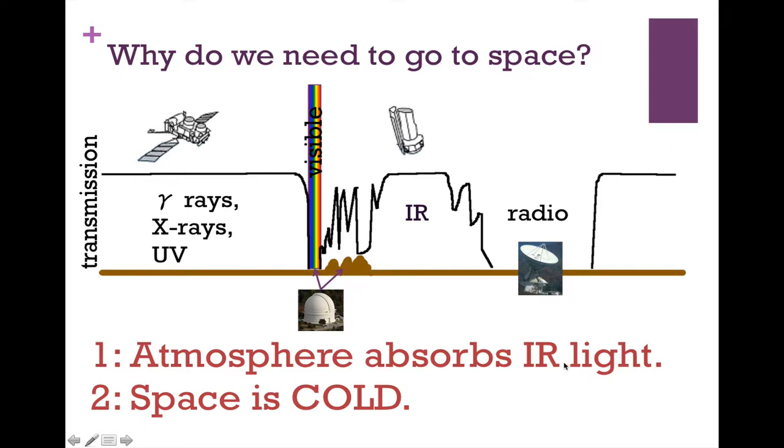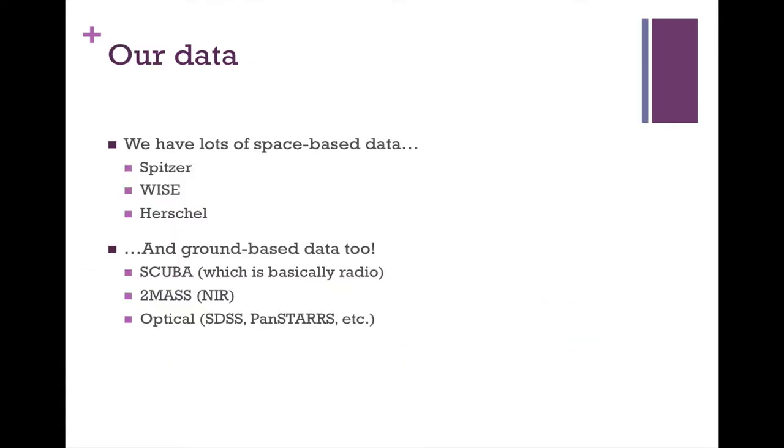The other big reason is that space is cold. If you're observing little tiny bits of heat, then your telescope needs to be as cold as you can get it, and there's really nothing colder than space. So we have lots of space-based data — from Spitzer, WISE, and Herschel.